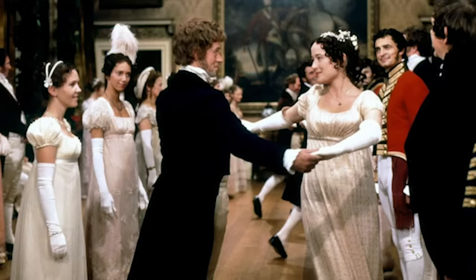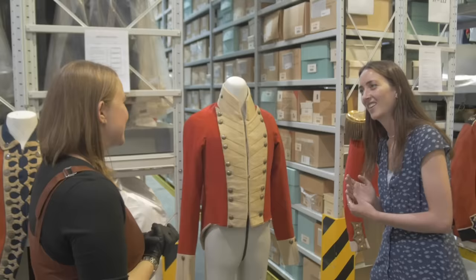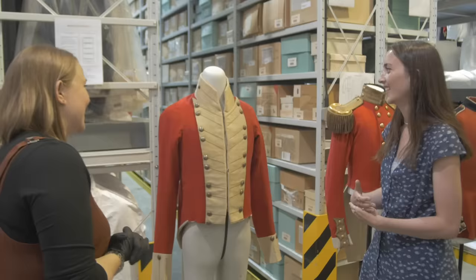These uniforms were certainly visible in civilian society. Officers went to balls and dinners always in regimental dress. Jane Austen writes quite a lot about the army and the militia when they come to Meryton, and there's a line about them dazzling in scarlet — as Lydia Bennett quite rightly said.